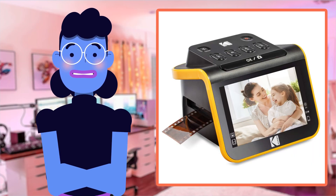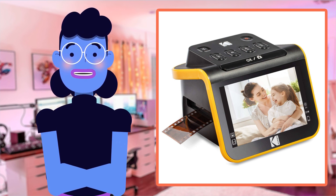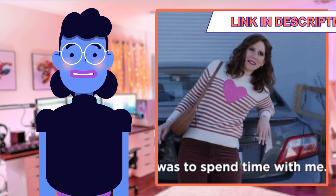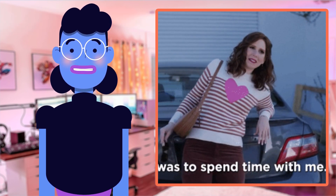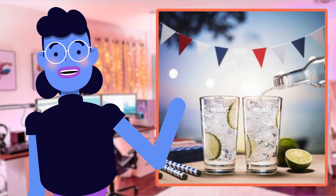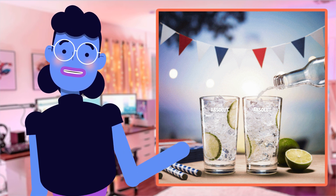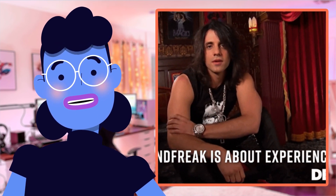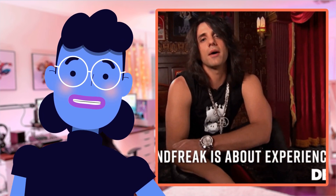In conclusion, the Kodak Slide N-Scan Film and Slide Scanner is undoubtedly a game-changing device for all your digitization needs. It offers high-quality scanning at a resolution that ensures no detail of those cherished moments is lost in transition to digital format. The simple yet effective editing features add value, making it an investment you just shouldn't miss out on. So if you're looking to preserve old memories while embracing new technology, this gadget offers both affordably within one compact package.